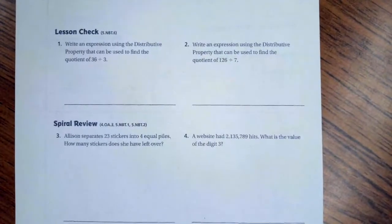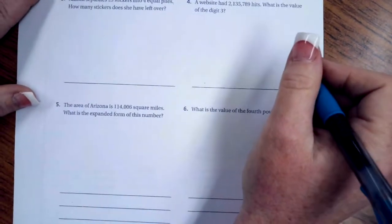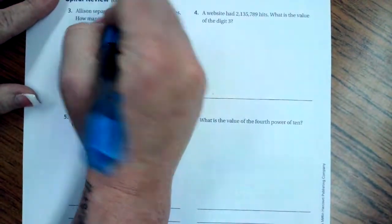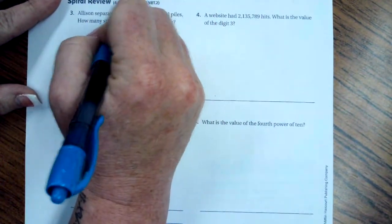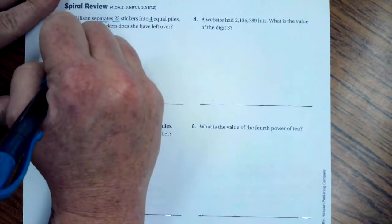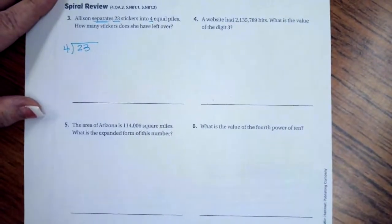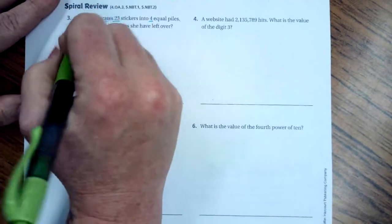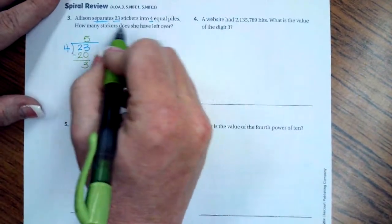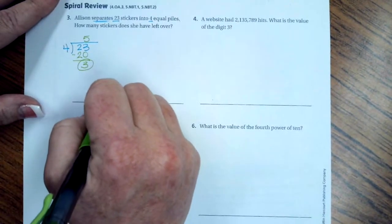We're flipping to the back for the spiral review. Allison separates 23 stickers into 4 equal piles — how many stickers will she have left over? 'Separates' means division. 23 inside the box, 4 outside. 4 goes into 23 five times, which is 20. Subtracting gives 3. The remainder is what's left over, so 3 stickers.